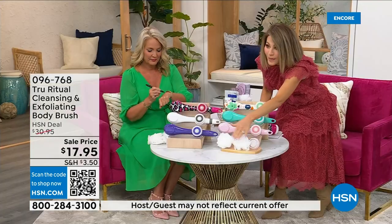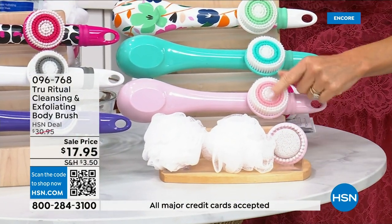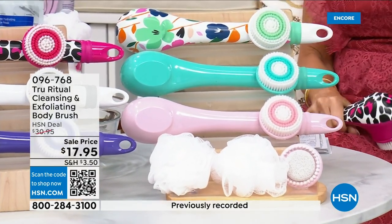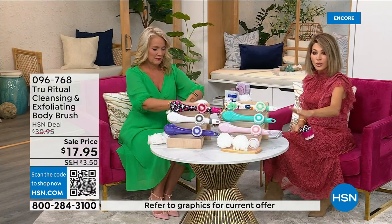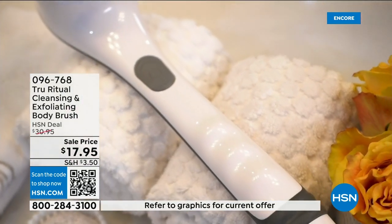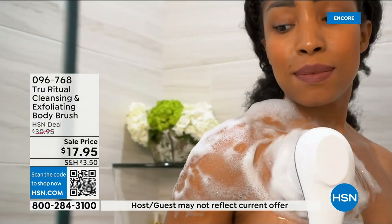You get two loofahs, a pumice with a brush around it, and a soft brush — four brushes for $17.95. You've got about five more minutes to pick this up and choose your color. You could get five of these for Christmas and be done; these are going to be the perfect little gifts, whether for a teacher's gift or back-to-school gifts.